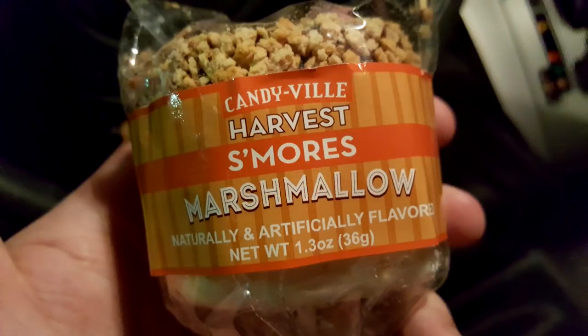It's that time of the year again. Target has started rolling out all of its Halloween stuff. This is Candyville Harvest S'mores Marshmallow on a stick. I want to try this because I think it looks delicious.